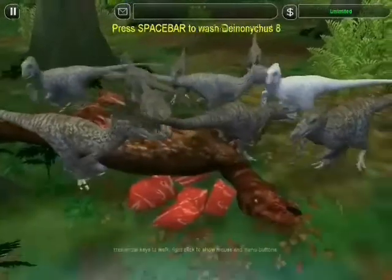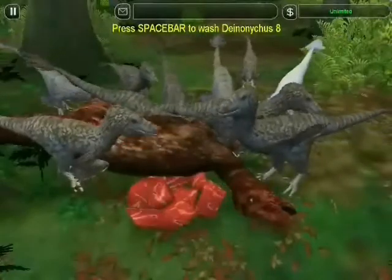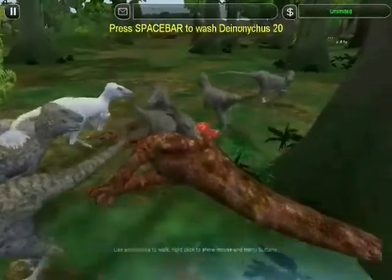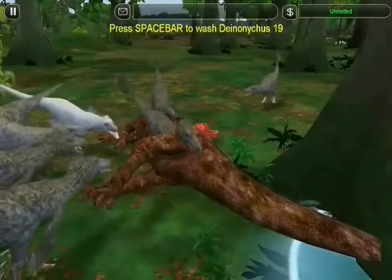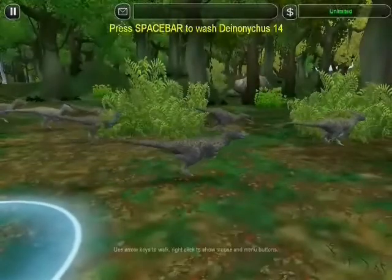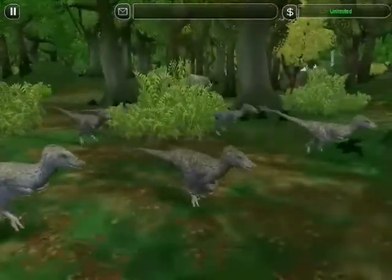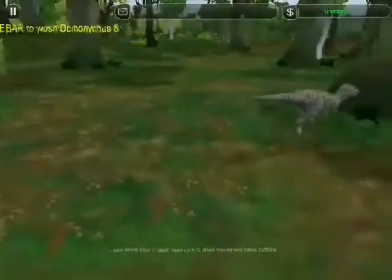The carcass is carefully guarded, and the leader of the pack — the alpha male — is in no mood to share. Outnumbered three to one, the intruder knows when to quit.